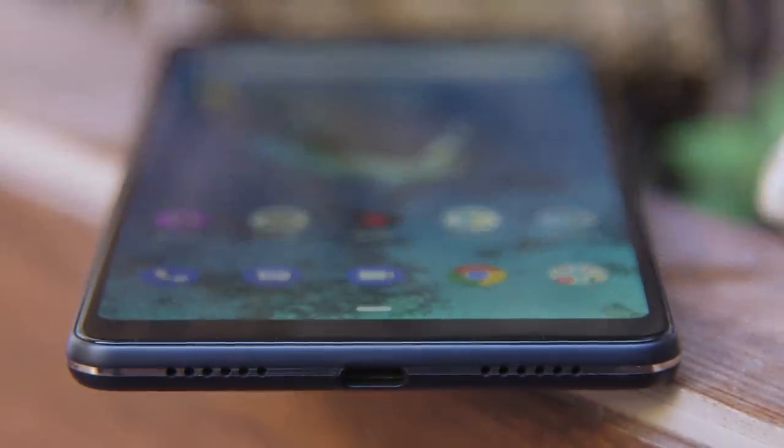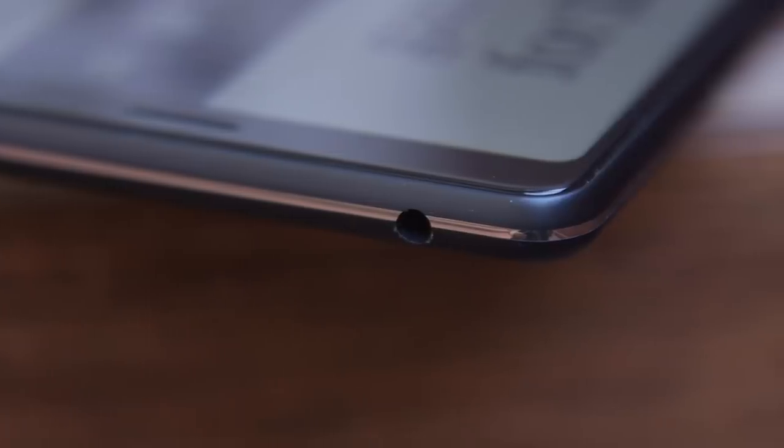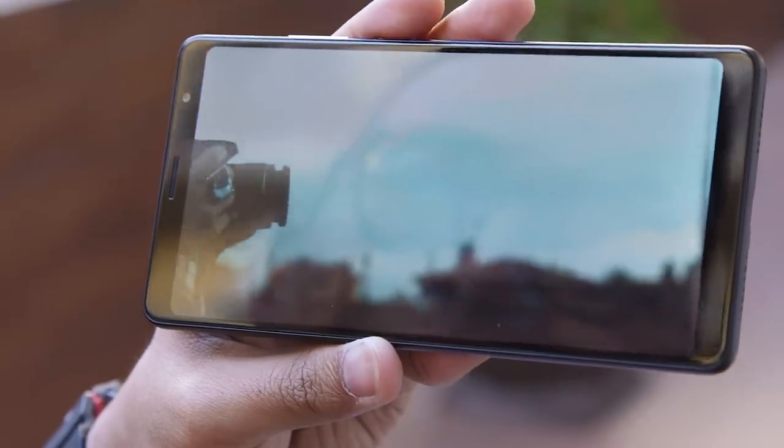While you should almost certainly, for the sake of your fellow passengers, use the headphone jack on the top of the phone, the sound quality out of the speakers actually isn't too bad. So if you plan to lounge on the couch for a bit, you could do a lot worse.